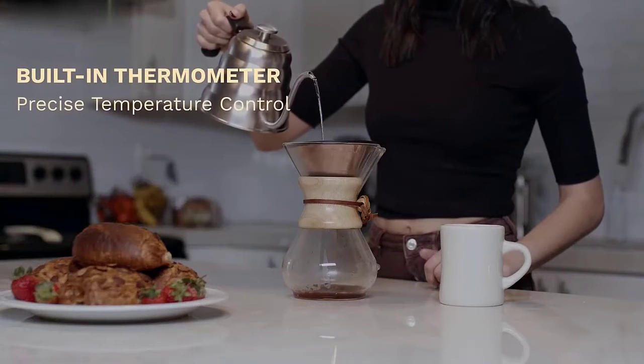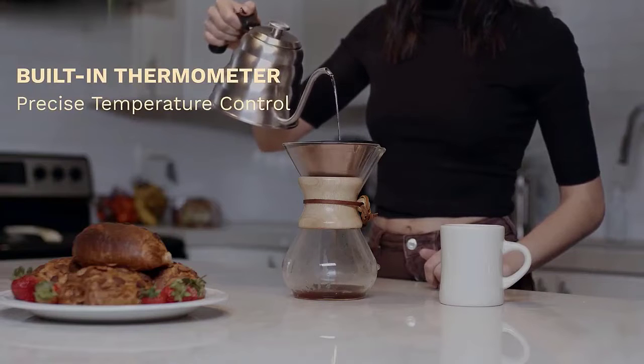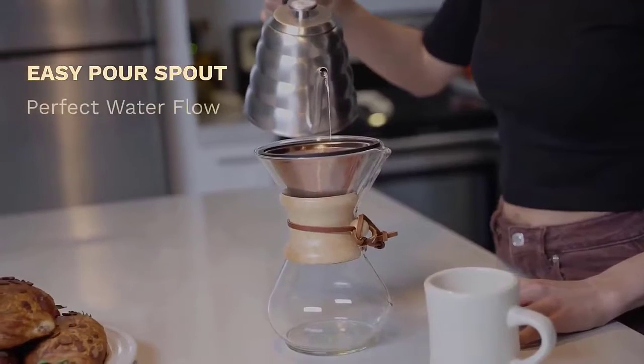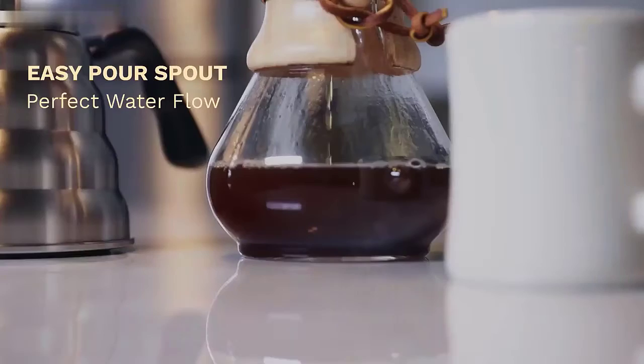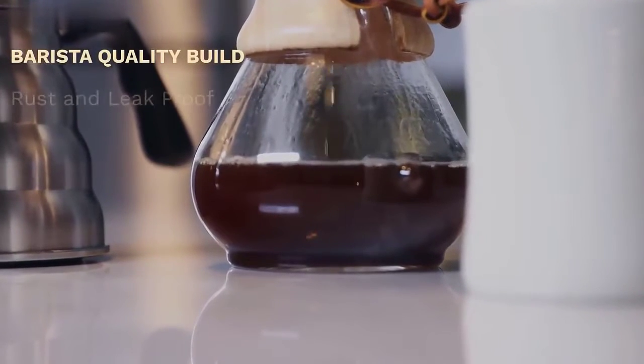Number four: the Barista Warriors Pour Over Kettle. This is our second gooseneck tea kettle for induction cooktops. It works wonderfully with both coffee and tea, with its long thin gooseneck design letting you pour hot water carefully and precisely wherever you need it. This high level of control is reinforced by the presence of a built-in thermometer right on top of the kettle's lid.